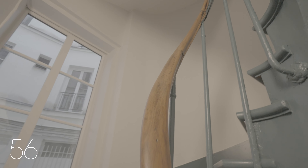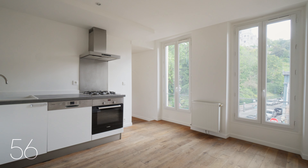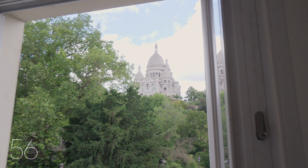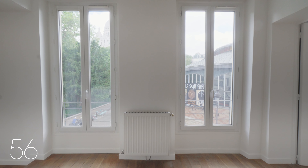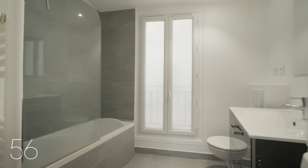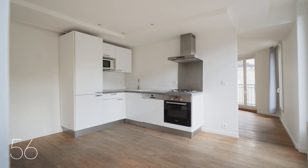Stepping inside the apartment, you're immediately captivated by the spectacular views of the Sacré-Cœur and its gardens through the tall windows in every room of this nicely renovated property. It comprises one bed, one bath, a corner living room with balcony, as well as a fully equipped eat-in kitchen.